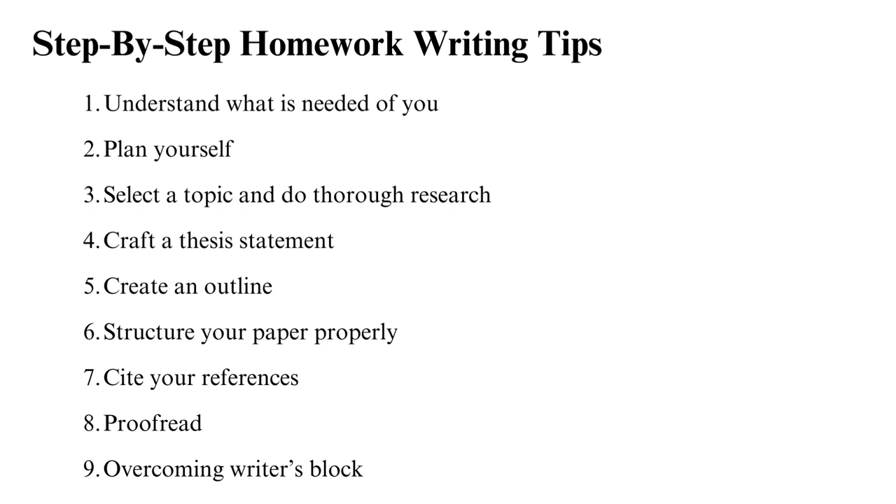If you find it problematic to write your own homework, you can buy university assignment solutions that are customised to your needs from us.